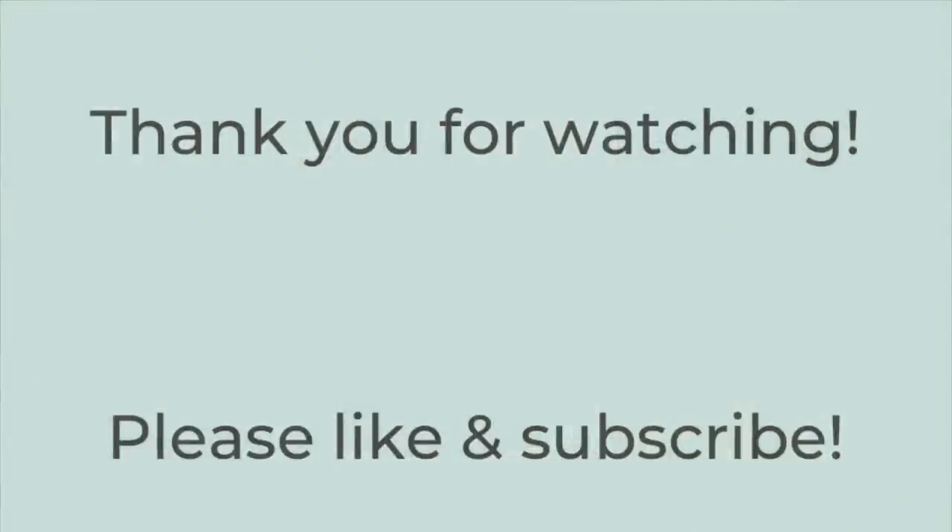Thank you so much for watching. I hope you got some dinner ideas from this video. If you liked it, give me a thumbs up and subscribe to my channel if you're not already. Hope you have a great rest of the day — thanks so much for watching, bye!